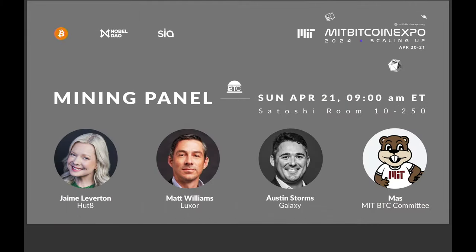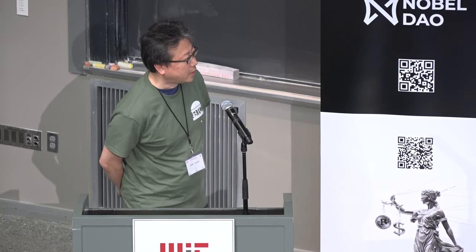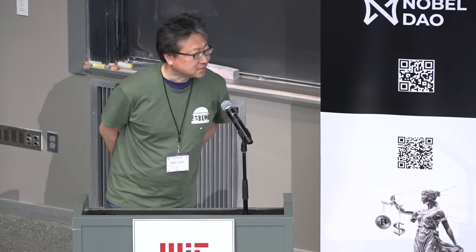I'm Henry, I'll be your emcee today. For the mining panel we have Jamie Leverton from Hud8, Matt Williams from Luxor, and Austin Storms from Galaxy, moderated by Maz from our own Bitcoin Expo committee. This panel is going to be about mining — really the foundation for Bitcoin and securing the network — so we'll start with the basics and cover the full stack of how mining works.